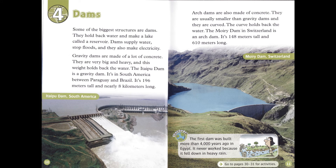Chapter 4: Dams. Some of the biggest structures are dams. They hold back water and make a lake called a reservoir. Dams supply water, stop floods, and they also make electricity. Gravity dams are made of a lot of concrete. They are very big and heavy, and this weight holds back the water. The Itaipu Dam is a gravity dam. It's in South America, between Paraguay and Brazil. It's 196 meters tall and nearly 8 kilometers long. Arch dams are also made of concrete. They are usually smaller than gravity dams, and they are curved. The curve holds back the water.